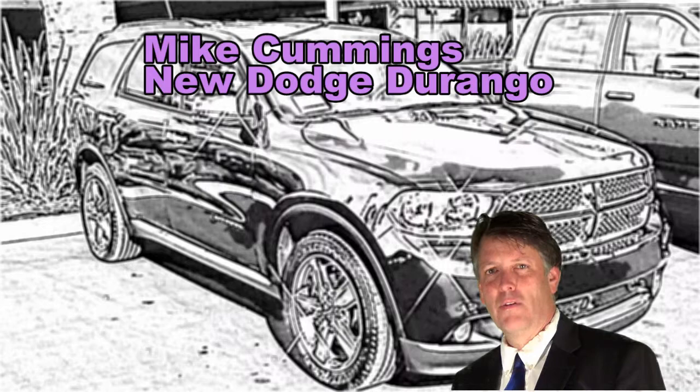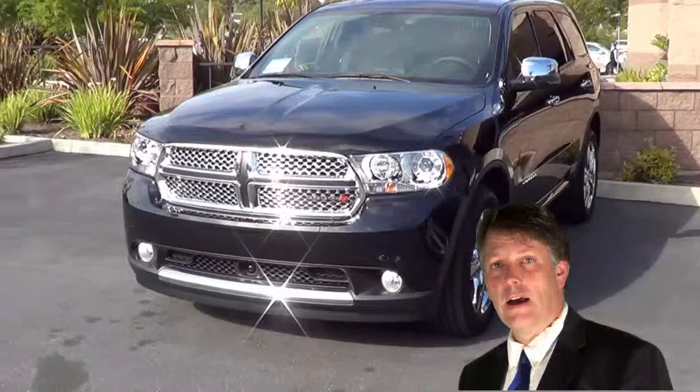Hello, Mike Cummings here with Cole Autos in beautiful San Luis Obispo. I want to thank you for your inquiry today on the new Dodge Durango.